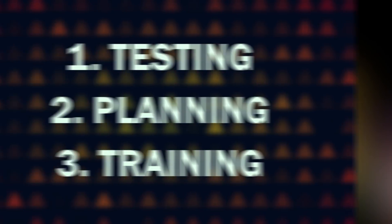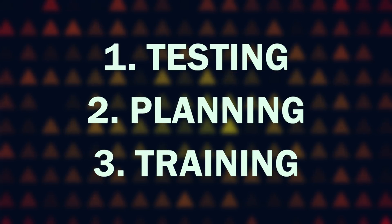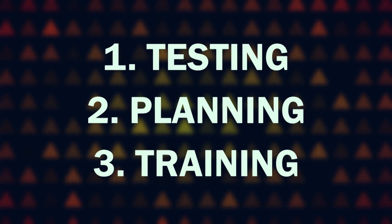If you are interested in using Rad Responder in your own REP program, there are several important keys to success: testing, planning, and training. Each of these steps is an essential component in developing a robust system that fully utilizes all of the Rad Responder Network's features.